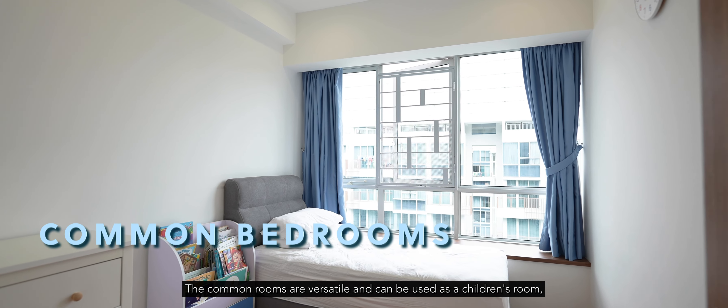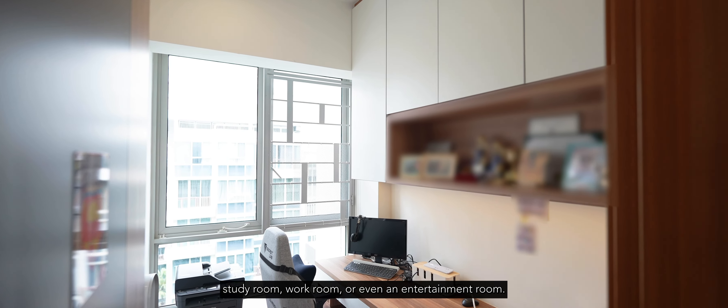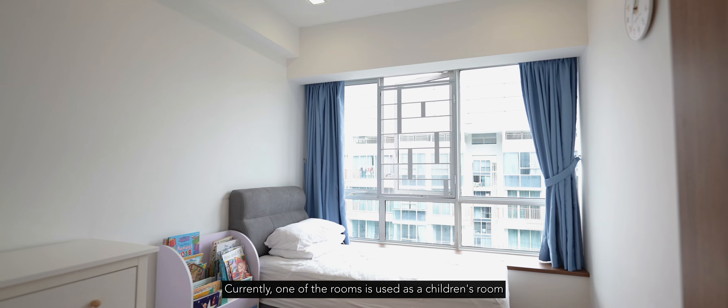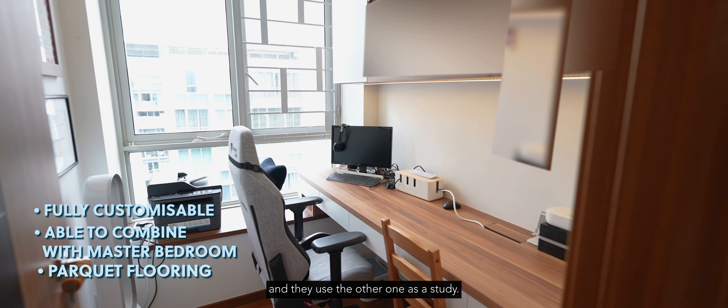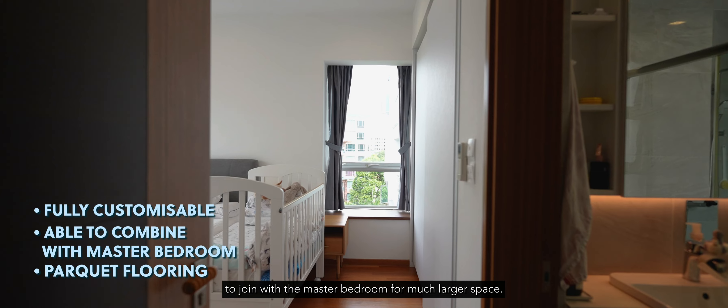The common rooms are versatile and can be used as a children's room, study room, work room, or entertainment room. Currently one room is used as a children's room and the other as a study. One of the common rooms can also have the wall hacked to join with the master bedroom for much larger space.